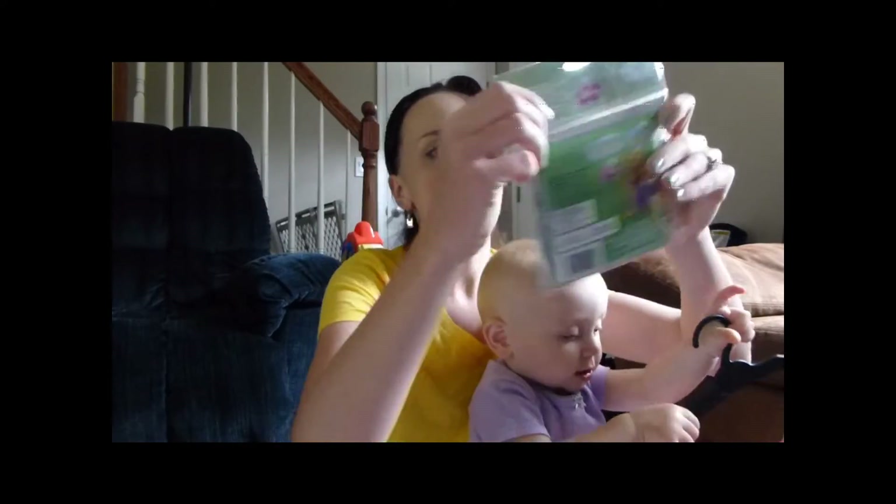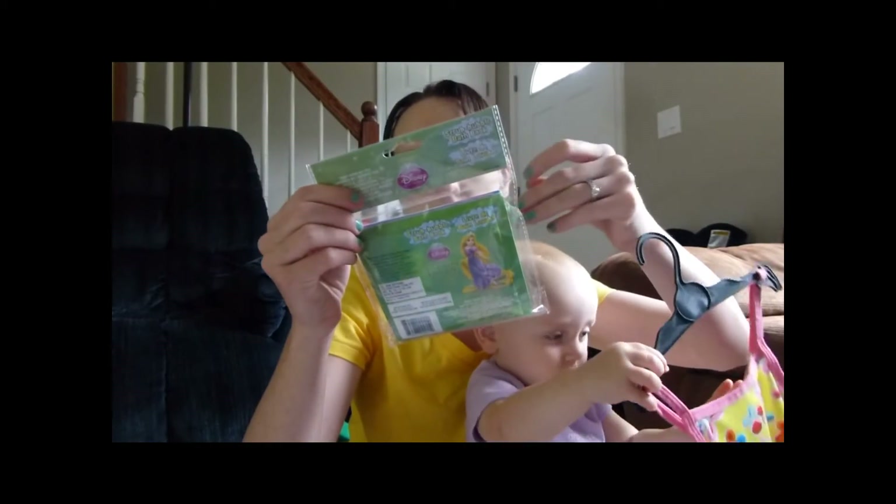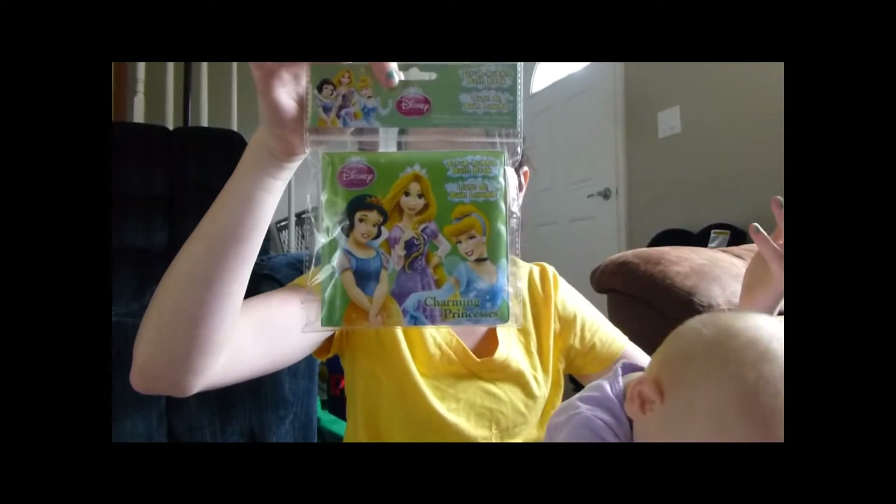I got this for Cassidy for the bathtub. It's a Scrubby Bubbles bath book — Charming Princesses. I just think it's cool to have a book in the bathtub.